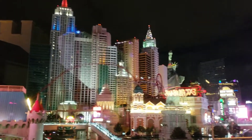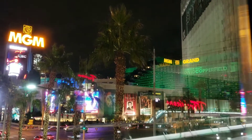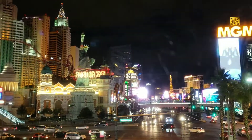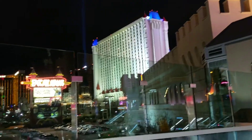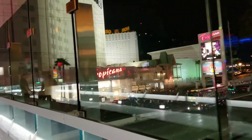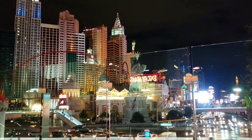Even though it's not decked out in Christmas colors, it is so beautiful that it could be Christmas-y. There's the Excalibur. We're walking back to the old Tropicana, because that's where we're staying. Hopefully I'll see more Christmas-y stuff tomorrow.